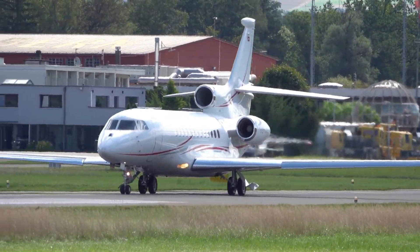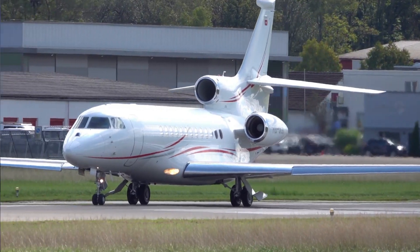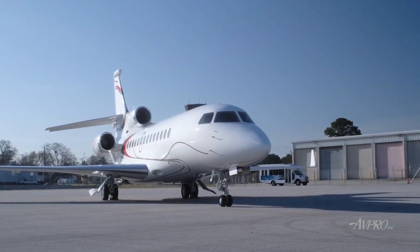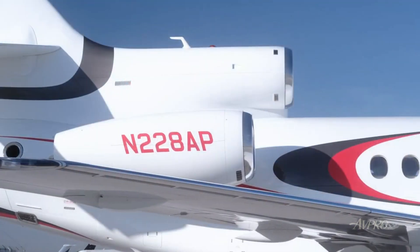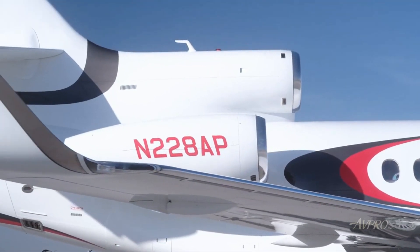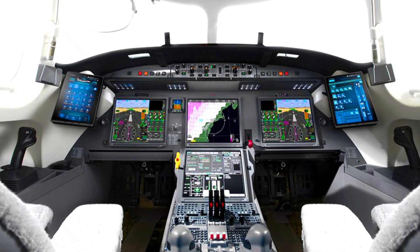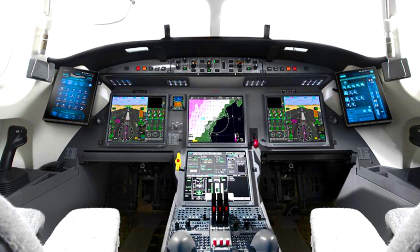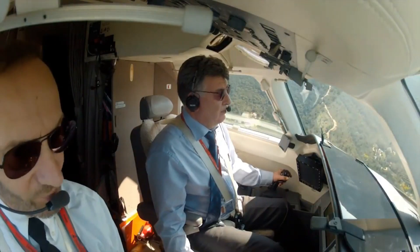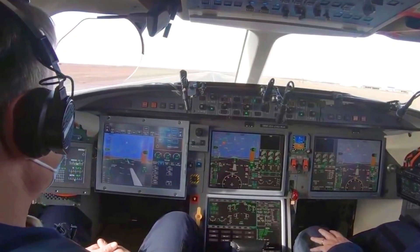Regarded as the world's most technologically advanced business jet, the Falcon 7S continues to set higher standards for the business jet industry. It boasts upgraded features compared to other business jets in its category. One feature that raises the bar is its widely known improved digital flight control system — the Falcon 7S was the first business jet in its class to boast such a system, making it a standout in the industry.